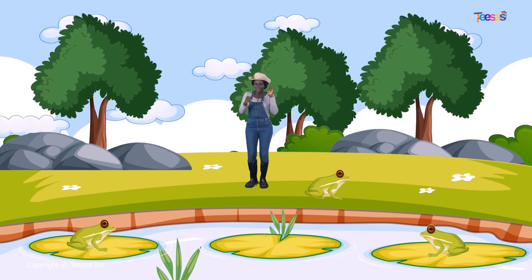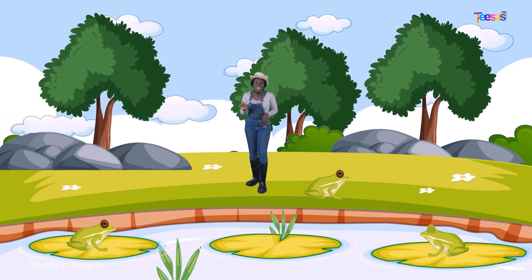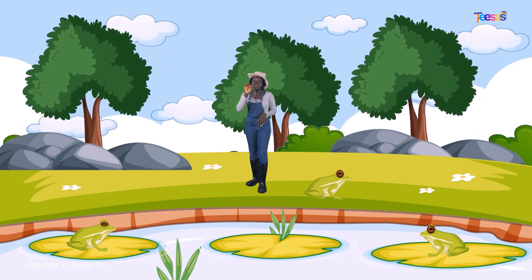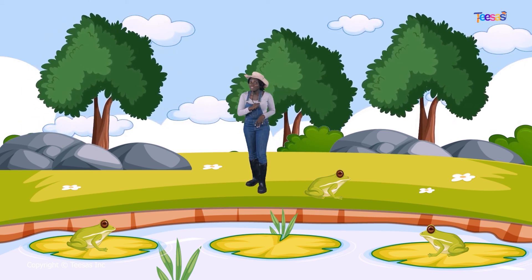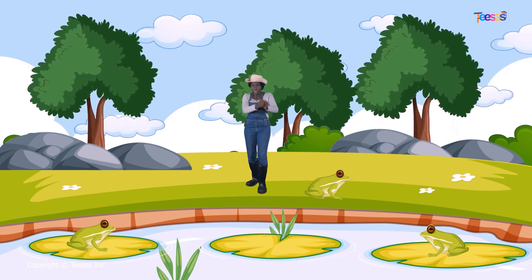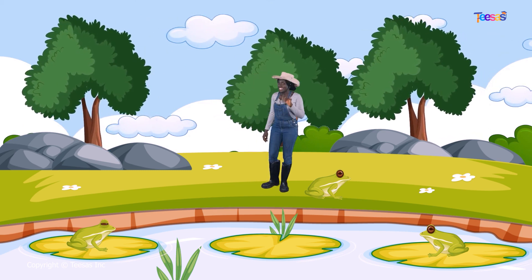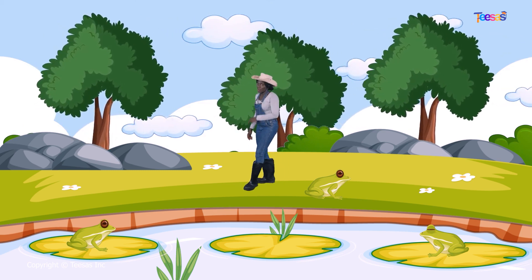That was so much fun! Hello and welcome, science friends, to another science lesson — we have science lessons filled with so much fun. Today we will be learning about frogs.